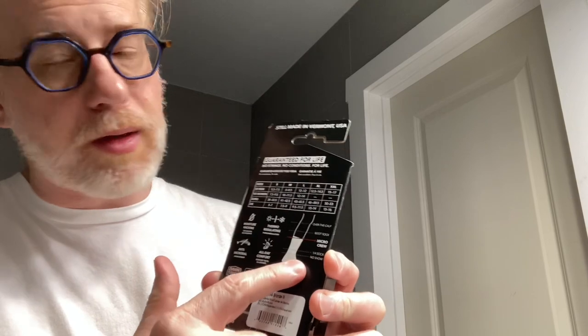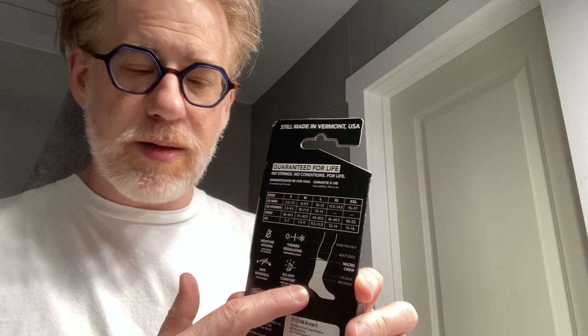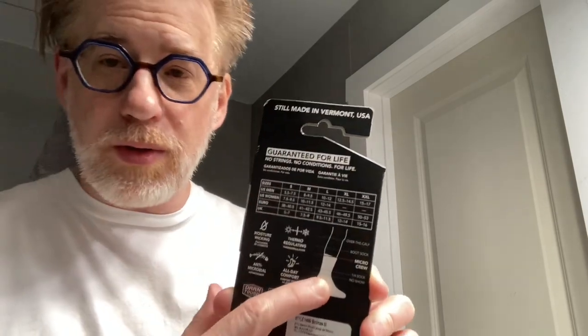It's a little cardboard package that holds the sock. It's got a sizing chart on the back and tells you a little bit about them — moisture wicking, thermal regulating, antimicrobial, all-day comfort. They have a scale showing their different sock cuts: no show, quarter sock, micro crew, boot sock, and over the calf — all different heights.